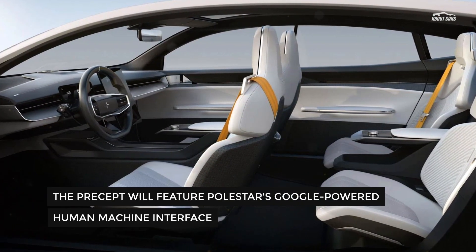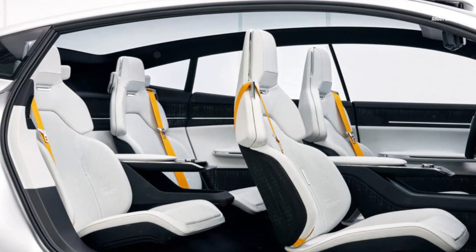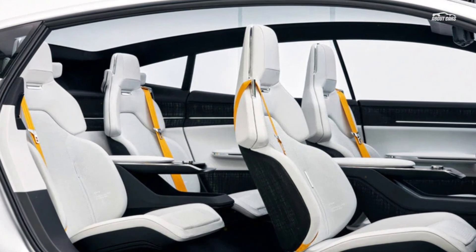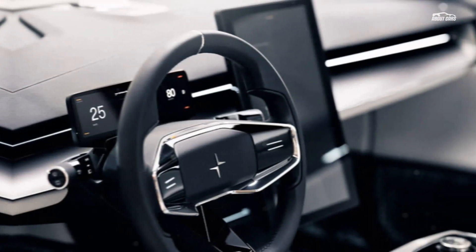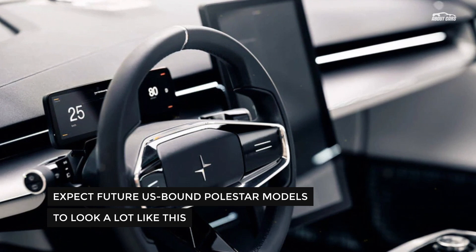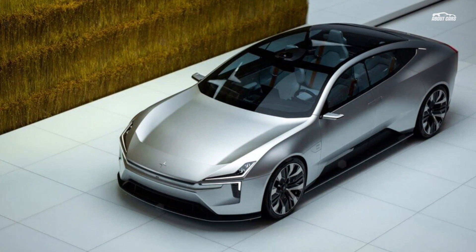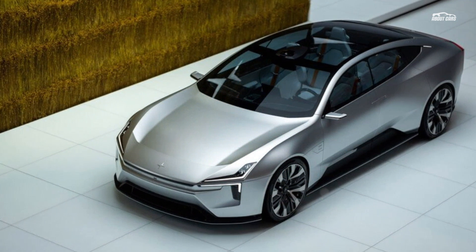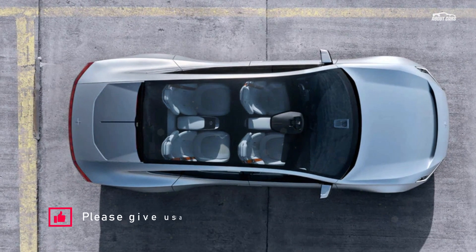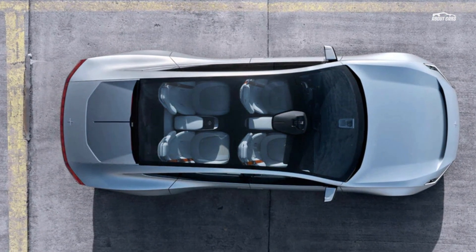The vegan interior is impressive in its own right, but it's the Precept's infotainment screen that had our sci-fi senses tingling. The Precept will feature Polestar's Google-powered human-machine interface. This system will work as a co-pilot with advanced speech technology to understand local accents, and will allow video streaming and app functions while the vehicle is charging. According to Polestar, as screens in vehicles become more popular, so does the potential risk of distraction. The Precept's HMI system has eye-tracking technology monitoring when the driver is looking down at the screen. The screen features proximity sensors that know when a hand is approaching, and will automatically adjust in-car displays — enlarging buttons and sliders for more accessible selection.